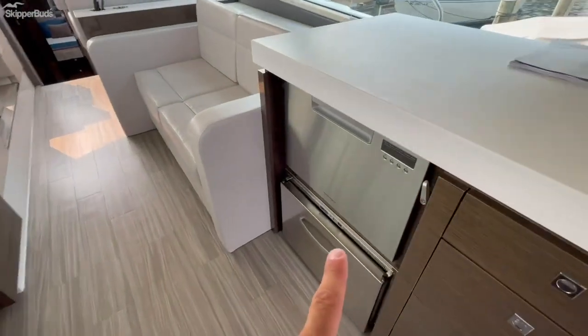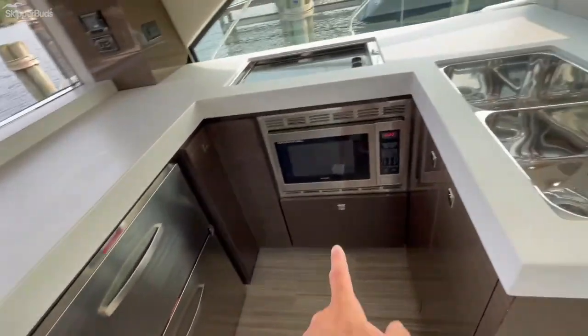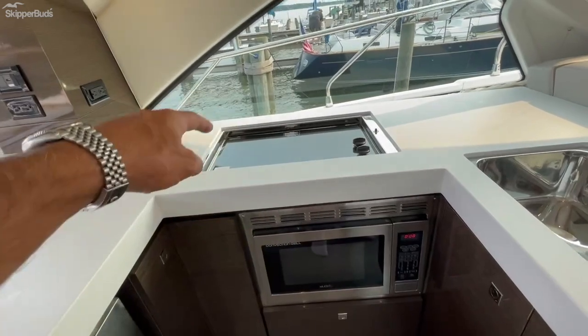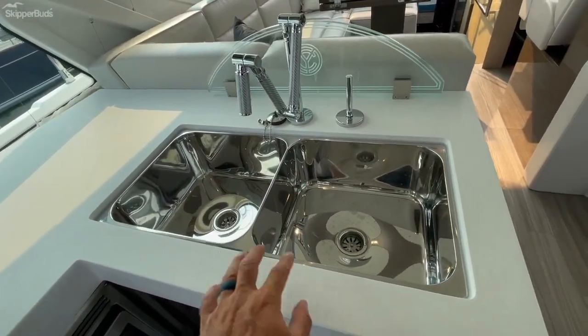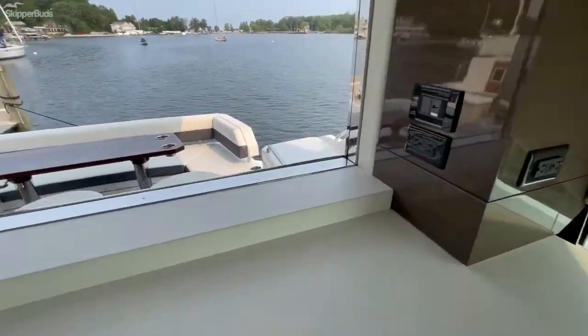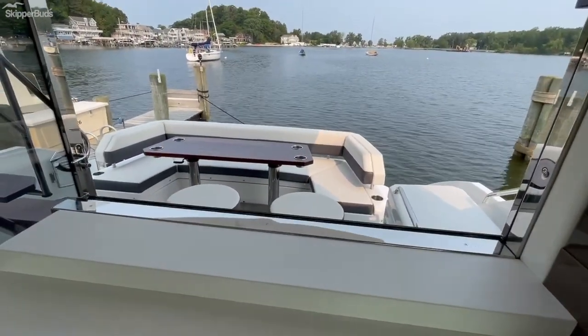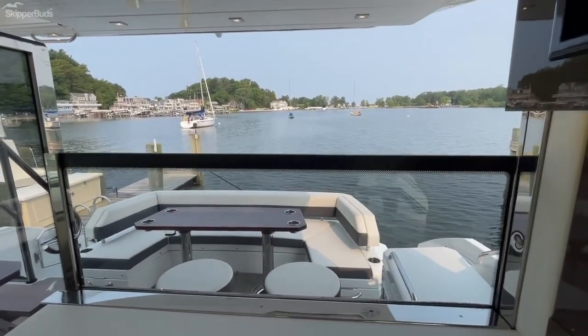This boat is optioned with the optional dishwasher, freezer, dual fridge, microwave convection, dual burner cooktop, and dual basin sink. This is your power window that raises up to close off the stern of the boat.